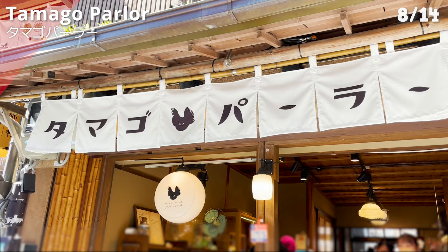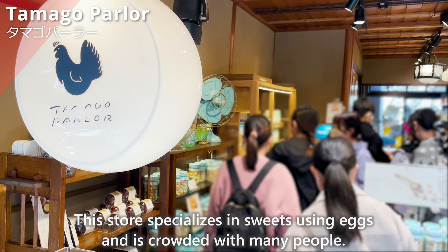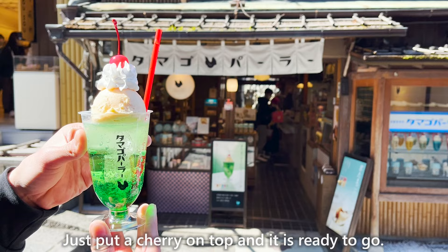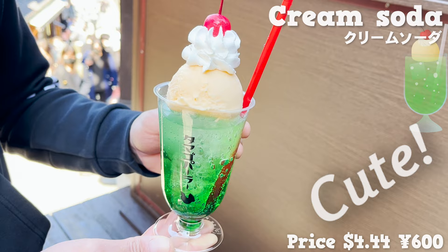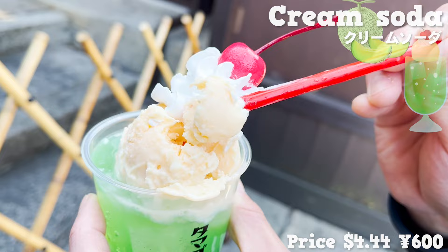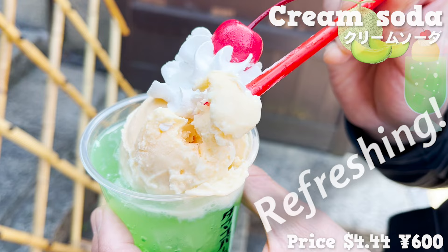Next, we introduce Tamagopara, a store specializing in sweets using eggs that is always crowded. Pudding is popular, but this time we are introducing a drink. It's a cream soda with egg ice cream — just add a cherry on top and it's ready to go. It looks cute and is very popular on SNS. The soda tastes like melon with a sweet flavor. The cherries are sweet from sugar syrup. The ice cream is made with high-quality eggs from Kyoto, giving it a rich yolk taste with a refreshing aftertaste from the natural sweetness of egg and milk.